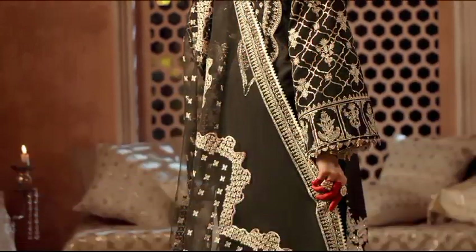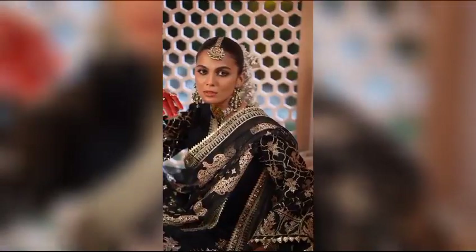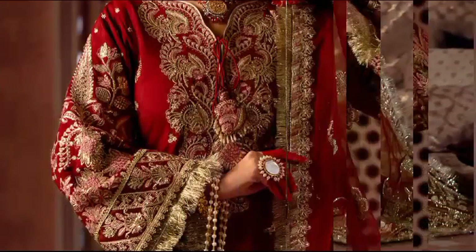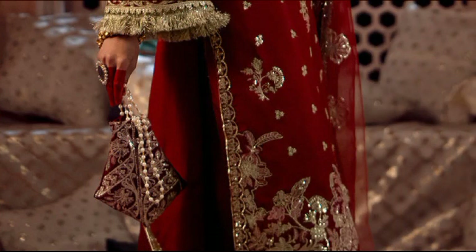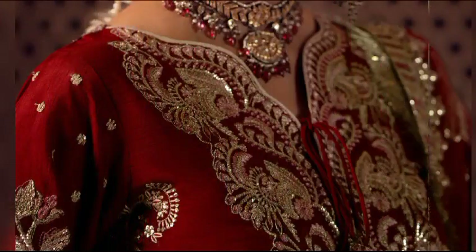Bar sat at 13,800 — a captivating ensemble featuring sequin and resham embroidery. The raw silk front, organza neckline, and dyed rust silk back create an elegant balance. Paired with a sequin embroidered organza dupata and dyed rust silk trousers, this piece exudes timeless charm and sophistication.